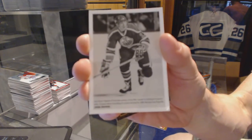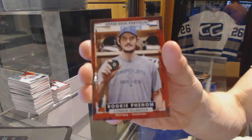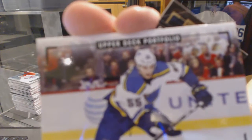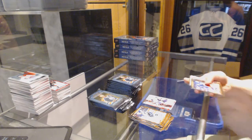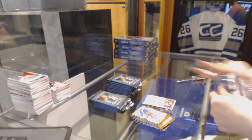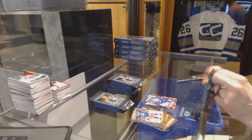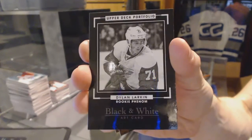Box twelve. Wire photo for the Edmonton Oilers — Jari Kurri. Rookie for the Winnipeg Jets — Connor Hellebuyck. Rookie color art for the St. Louis Blues — Colton Parayko. Profiles dual jersey for the Chicago Blackhawks — Duncan Keith. Rookie for the Toronto Maple Leafs — Garrett Sparks. Rookie black and white art card for the Detroit Red Wings — Dylan Larkin.